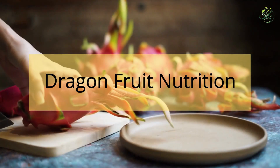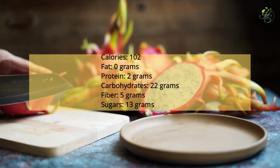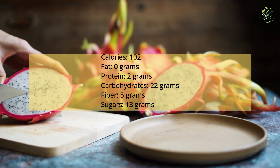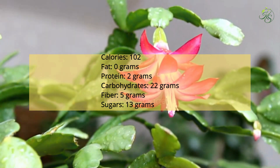Dragon fruit nutrition: In one 6-ounce serving of dragon fruit cubes, you'll get: Calories — 102; Fat — 0 g; Protein — 2 g; Carbohydrates — 22 g; Fiber — 5 g; Sugars — 13 g.